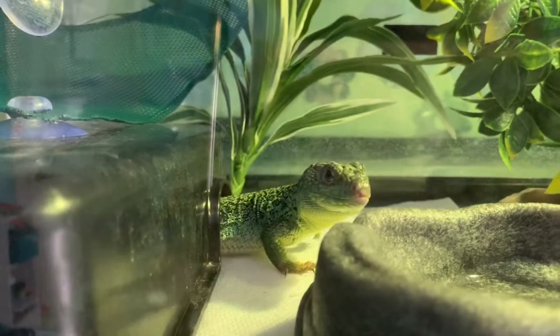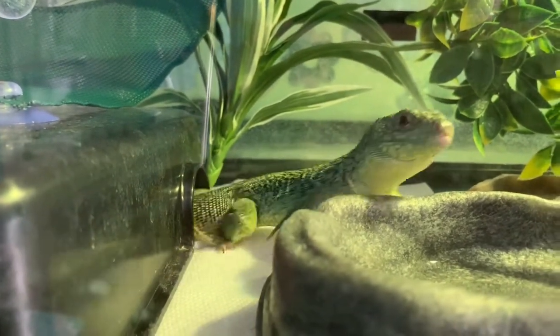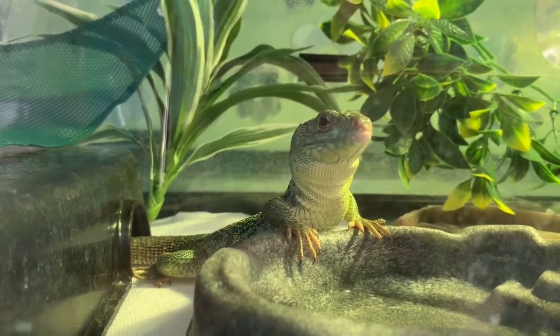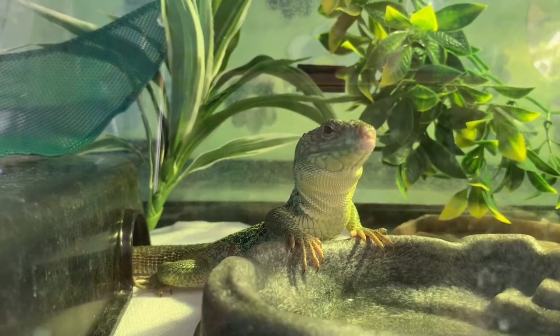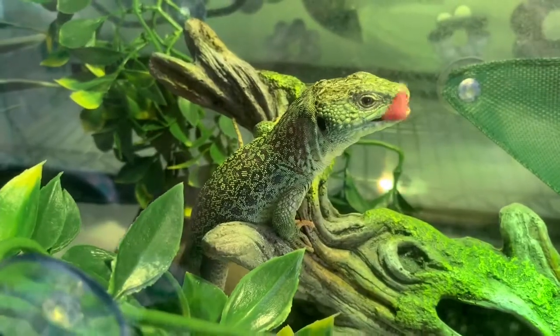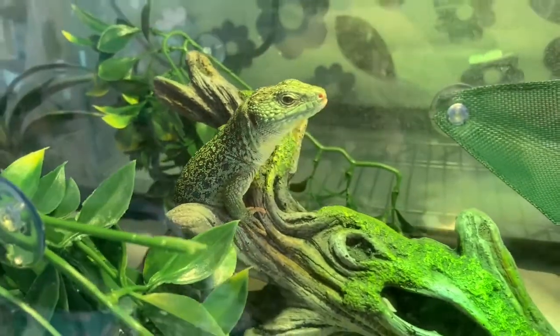Jeweled Lacertas originate from southwestern Europe and they live in meadows and woodlands. They typically live 12 to 20 years, so like most reptiles they are a long-lived pet — you should be really committed. They are diurnal and move very, very quickly.